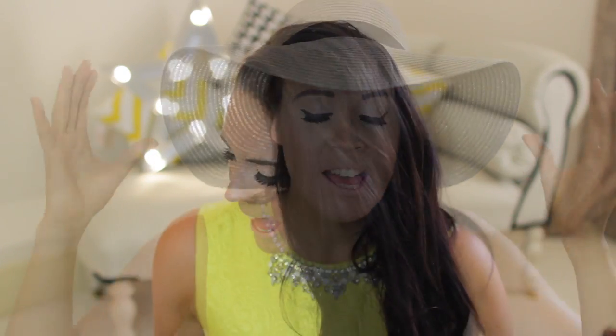Moving on to accessories — first, a good old sun hat. This one is from New Look. I like it to keep my head protected, and when I'm walking around it gets so hot, so it just gives a little bit of shade. It's beautiful.